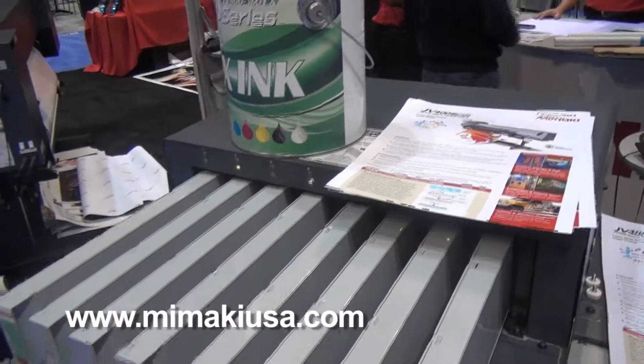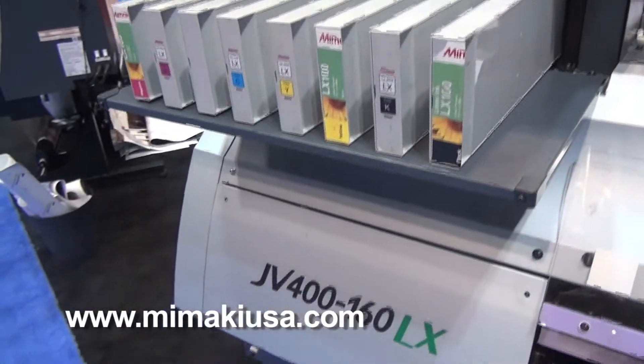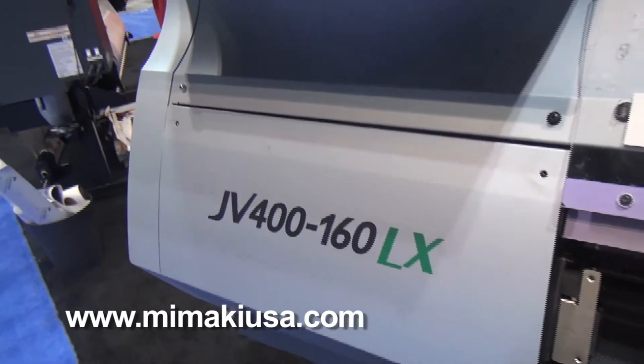We also showed our latex printer. Same exact thing — you can print on every media that's solvent compatible: banner, vinyl. It's good for vehicle graphics, good for soft signage and other medias. To learn more about our products, go to www.mamakiusa.com.